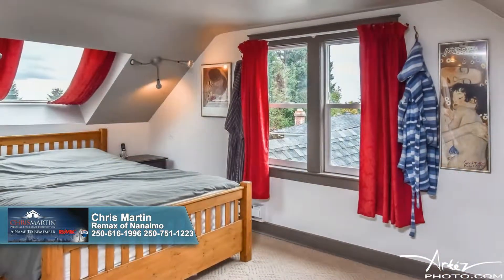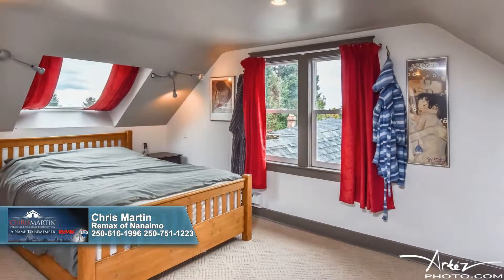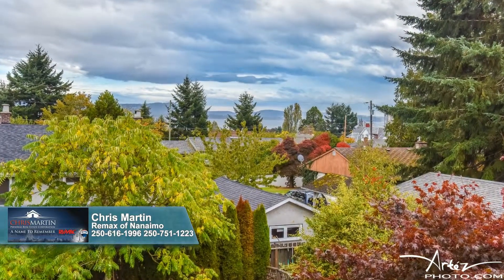The carpeted master bedroom is generous and architecturally cool with its deeply coved ceiling and built-in drawers and storage area. Over the rooftops and trees, your view stretches four miles to the ocean and city beyond.